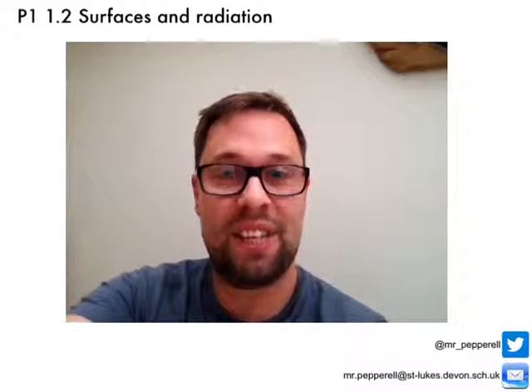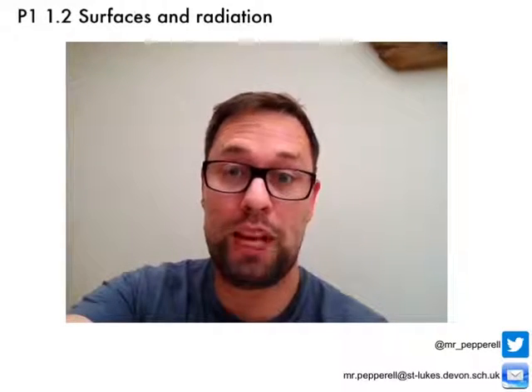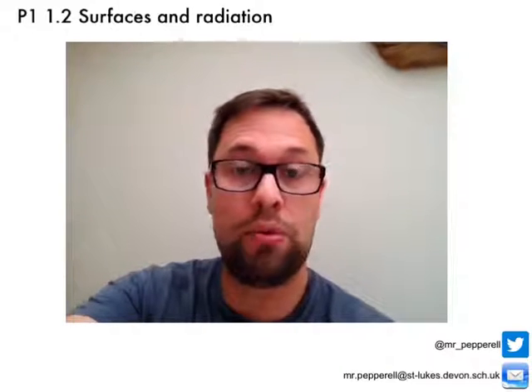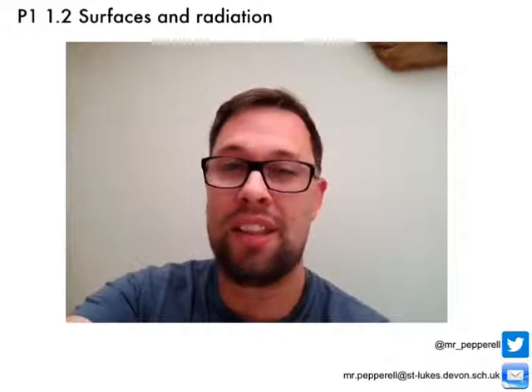That's it for this episode of Pep Talk. Any problems, don't hesitate to email me or tweet me at mr_peprol and I'll get back to you ASAP. Thanks for stopping by — bye!